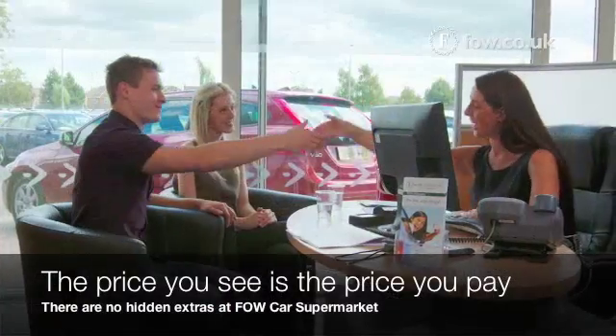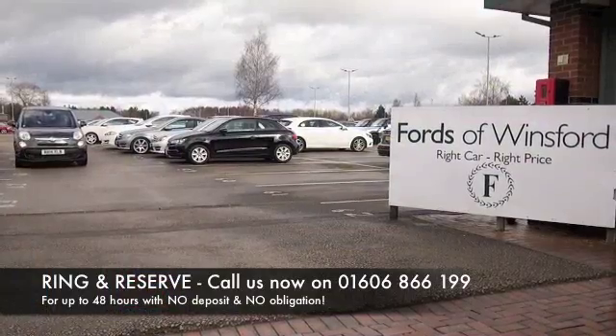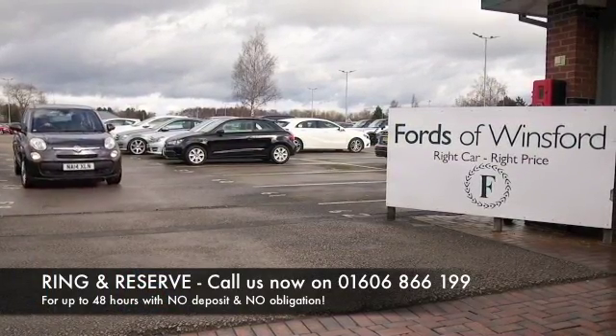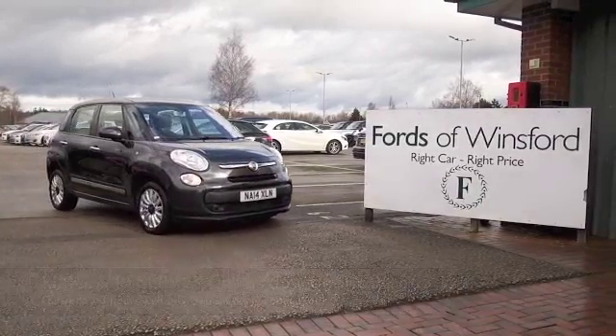Now if you're thinking you wouldn't mind driving that one home, well why not ring and reserve? There's no deposit and no obligation. Bring your licence with you and have a test drive. Discover this great car for yourself at Fords of Winsford.